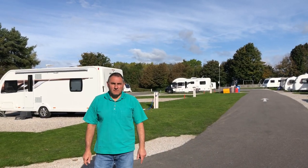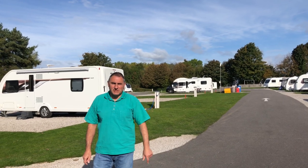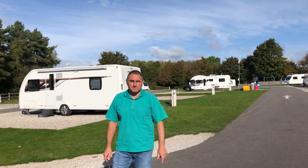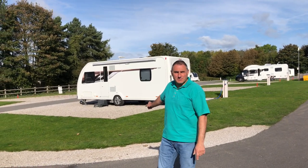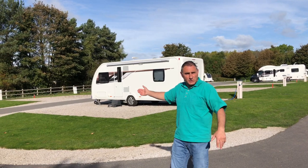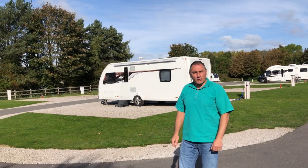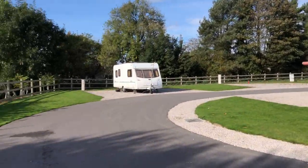This is the area of the 12 fully serviced pitches. You can see the service point behind me with the recycling bins and chemical toilet disposal point. I'd have preferred not to have the four pitches in the middle here — I'd have preferred grass to give a bit more space between us. But that's typical Caravan Club layout. The dog walk is down there, which is a nice open area.